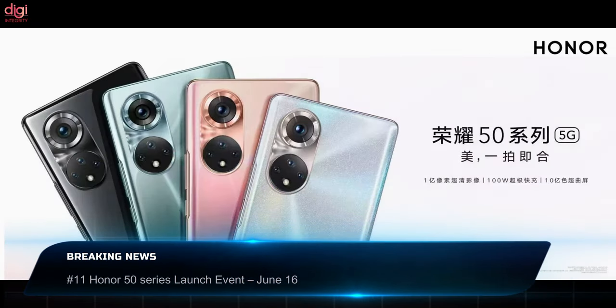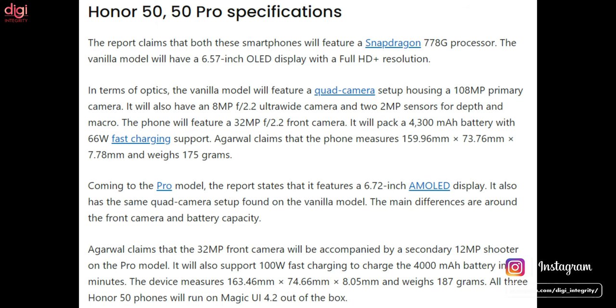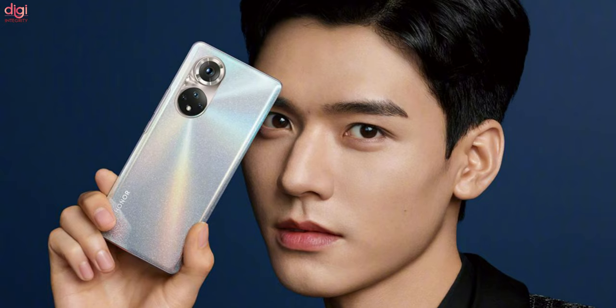Next, we have the Honor 50 series launching on June 16th. The series will include three phones: the Honor 50 Pro, Honor 50, and Honor 50 SE. The first two will be powered by a Qualcomm Snapdragon 778 processor, while the SE model will come with a MediaTek Dimensity 900 processor. Ahead of the launch, full specifications of all three devices have been leaked.